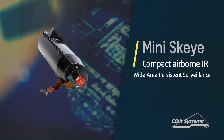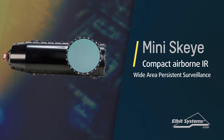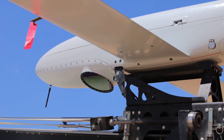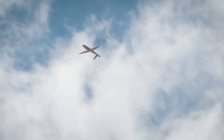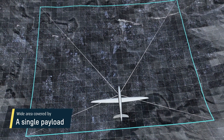Mini-Sky Eye solves this problem with an infrared, airborne, wide-area persistent surveillance capability. A single system can capture, record, and analyze large area footprints the size of hundreds of football fields.